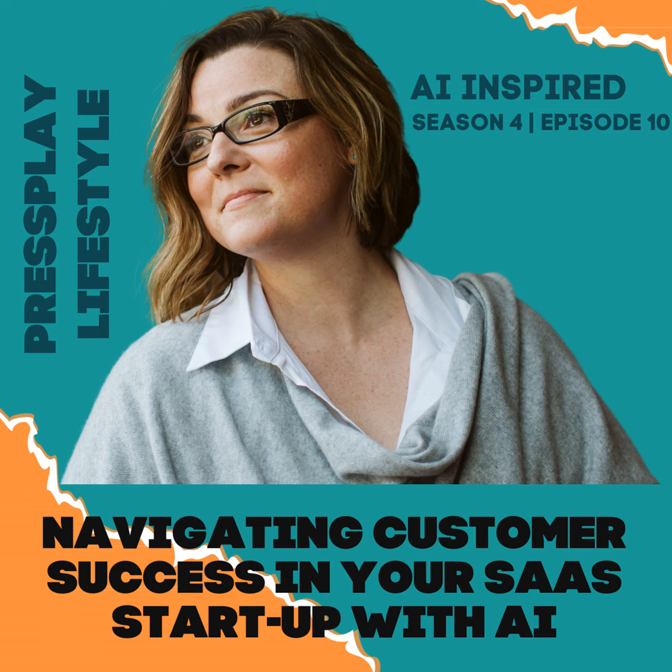To reflect more on this principle, consider these prompts. Prompt number one: where in your customer journey can AI provide the most value? Prompt number two: how will you measure the success of your AI integrations? Prompt number three: how can you ensure your AI solutions still allow for personalized customer experiences?